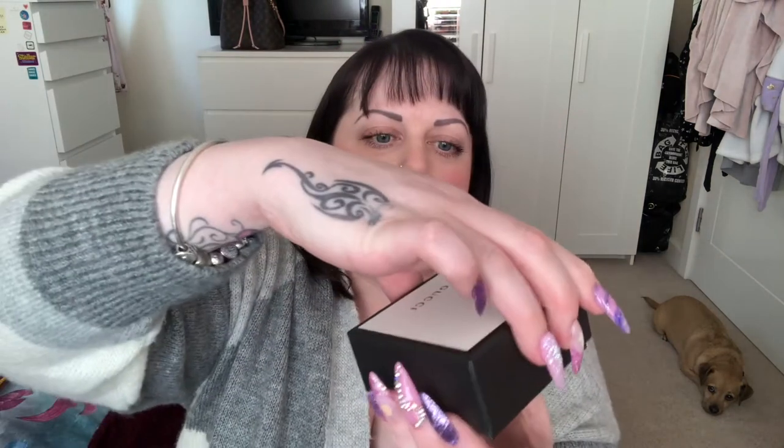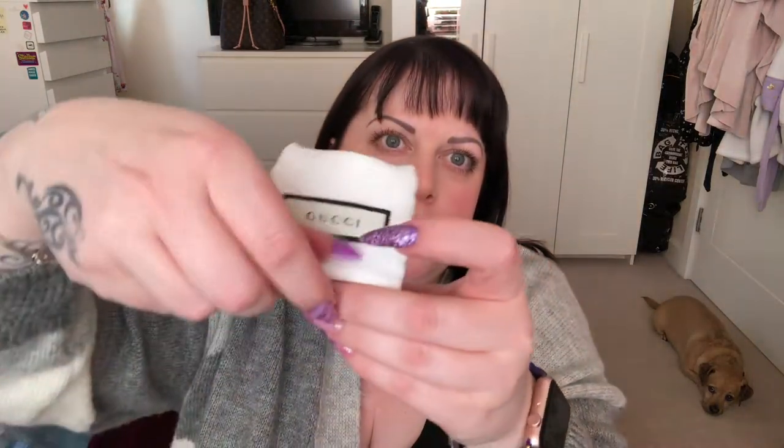It's called the Gucci Brit necklace. It comes in this box and then inside is a dust bag, a control card, and a little booklet about sterling silver. This is a little flap dust bag, and then inside it comes in a little plastic bag with some tissue paper.